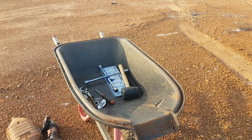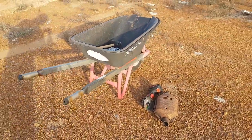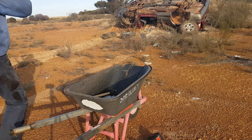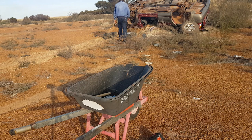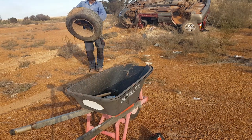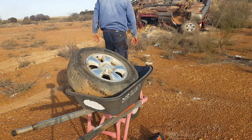All right, so what we'll do now guys is slide a couple of tyres in. I'm going to do probably a few trips — I reckon probably three trips. Might do probably six trips. Let's go.